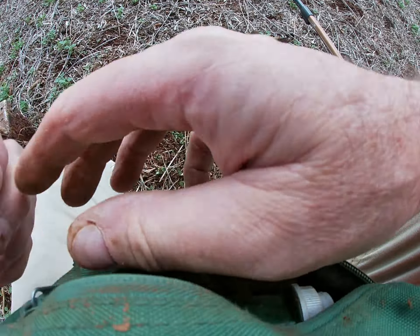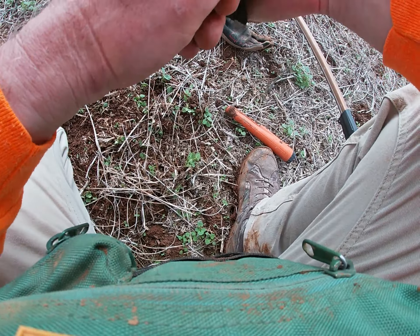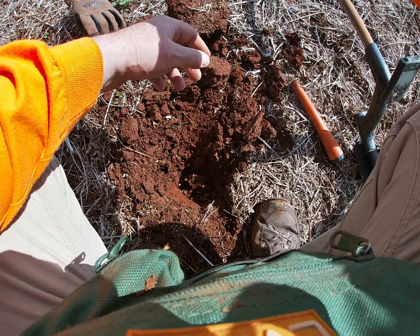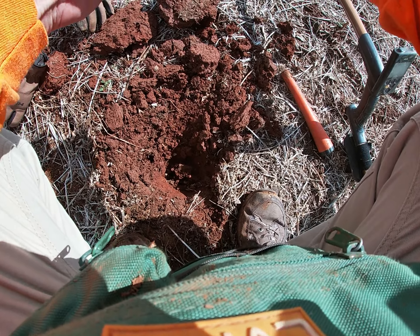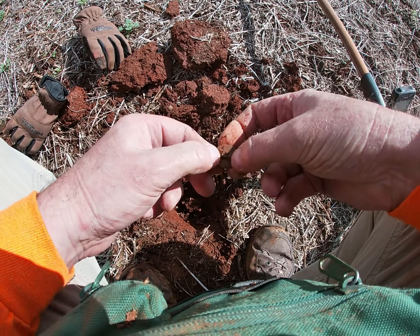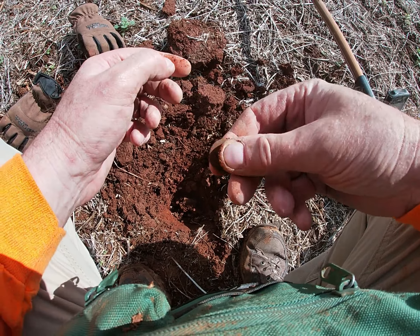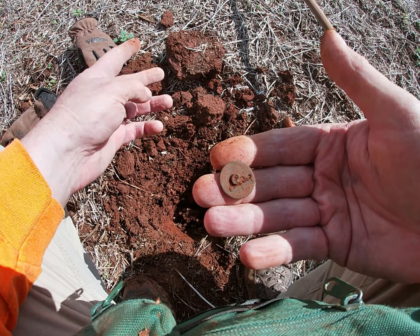I'm going to start wandering towards the truck. I was going to head back, but in truth I kept wandering around this area where I found the buttons before, and it looks like it just paid off. I have another flat button - absolutely awesome. Another flat button!